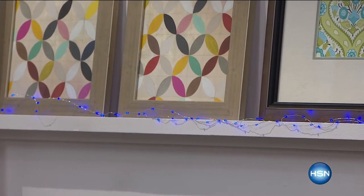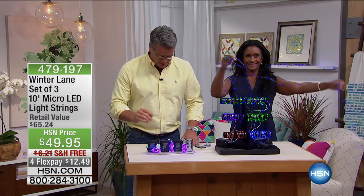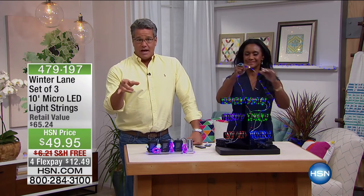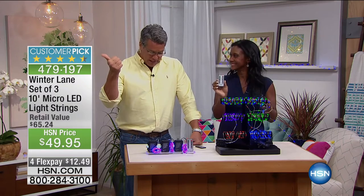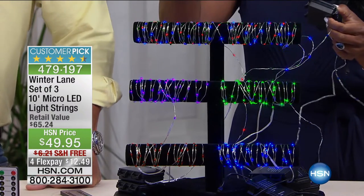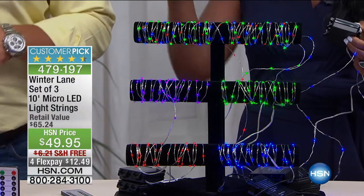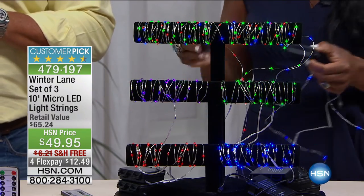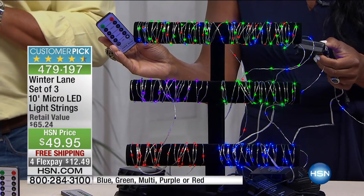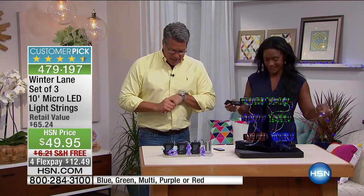These are going to absolutely scream because this is such a great value. Our Winter Lane set of three micro LED light strings — read the reviews on hsn.com. These are a huge customer pick: 195 reviews, 156 of them perfect five-star reviews, because they shed light where you normally would never put light. You're getting three separate strands — batteries are supplied, and we're also supplying a remote control so you don't have to get up when you want to turn them on and off. There's also a built-in auto timer that turns them on for six hours.